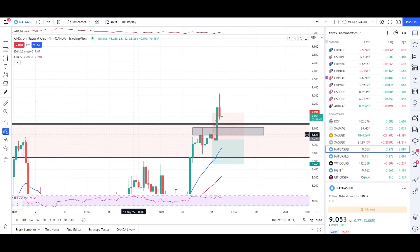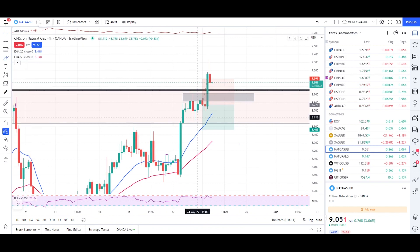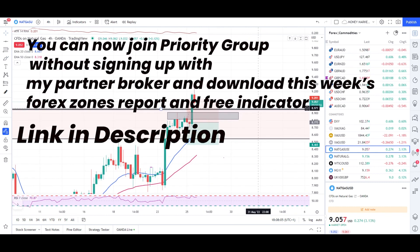Quick analysis today on natural gas, gold, and crude oil. Starting with natural gas — we had a heartbreaker trade where my stop-loss was hit. I did not enter on the engulfing candle; I was waiting for a retest of the double top, which gave a nice entry reason. That said, we can't be accurate every single time, and the stop-loss was there to protect the account balance. It was a losing trade, but that's totally fine.